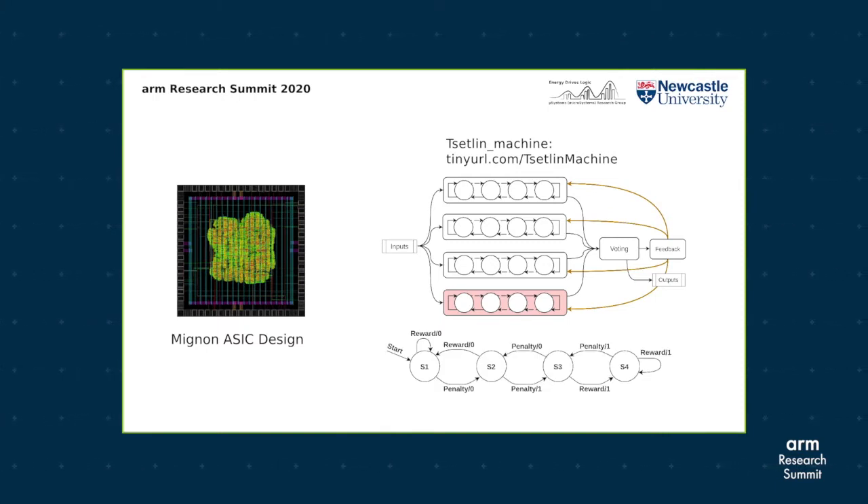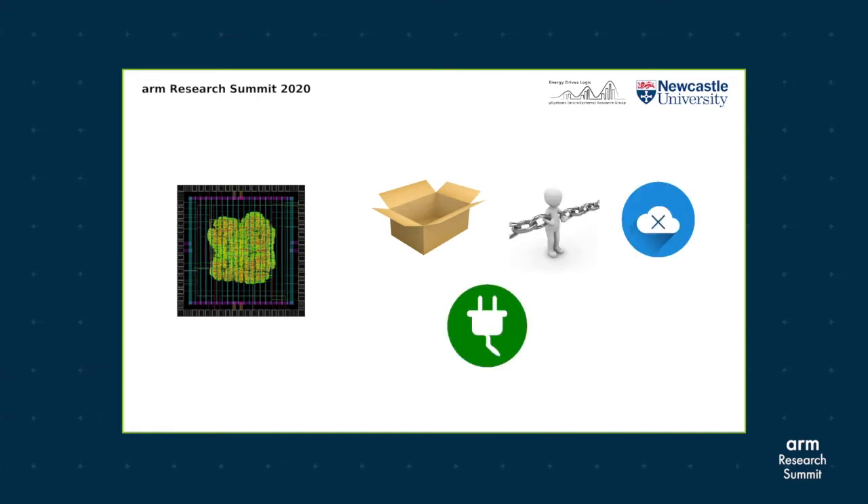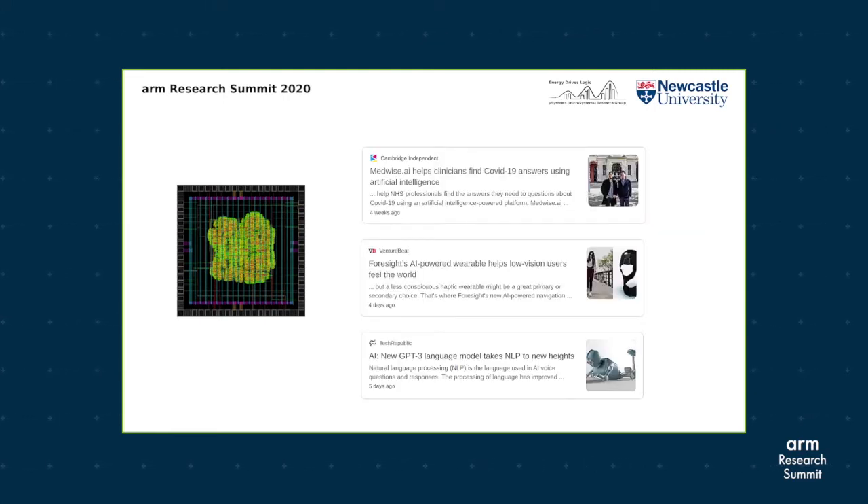Mignon brings advantages in explainability, dependability, on-chip training, energy footprint, and learning efficacy — all crucial for smart artificial intelligence with long operating life, in applications such as healthcare diagnostics, wearables, and natural language processing.